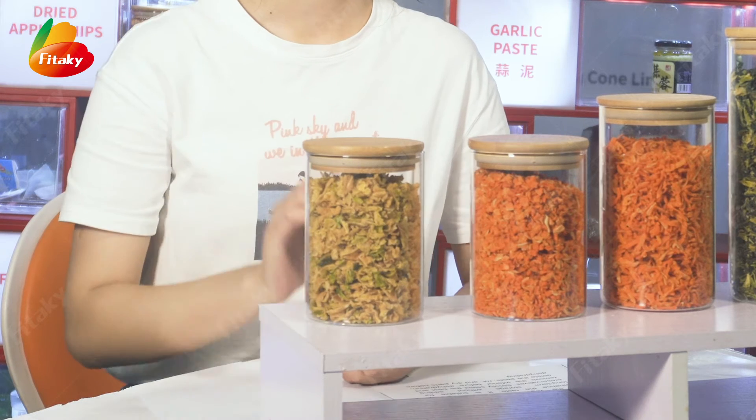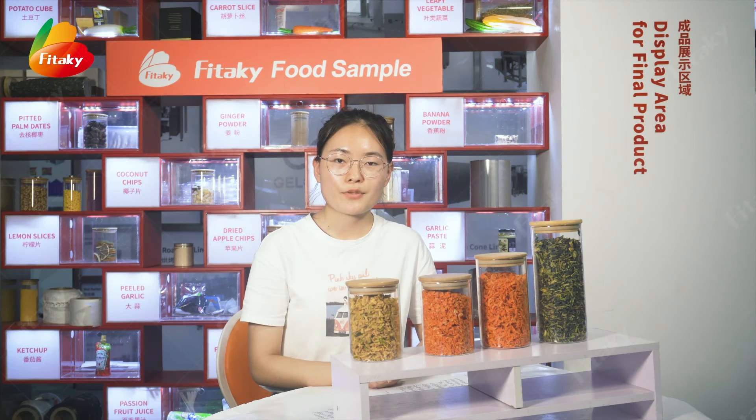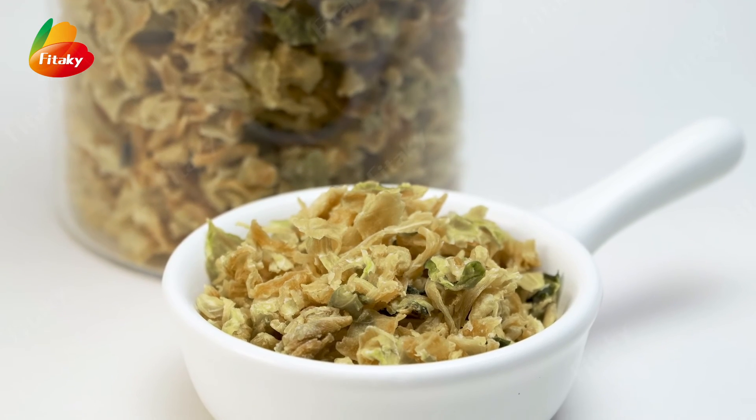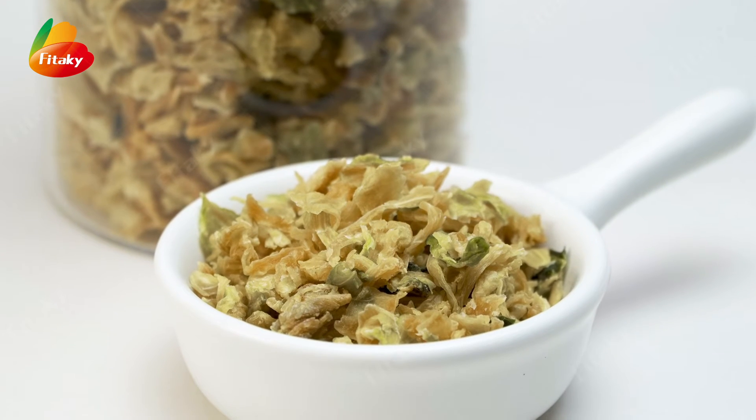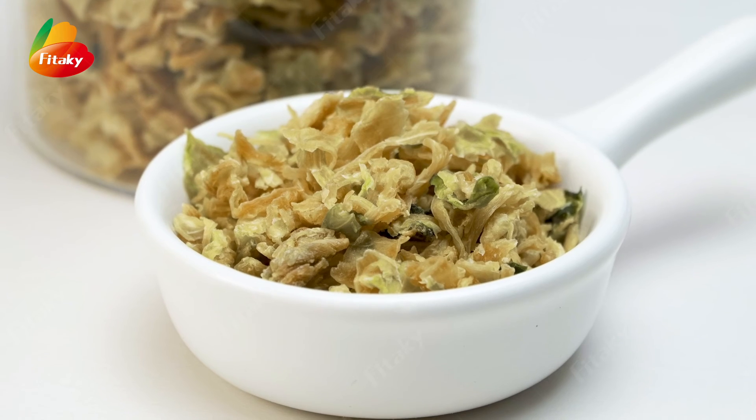The dried cabbage is made from high quality raw material. It can be used in many situations, such as instant noodles or fast food restaurants. Its moisture is less than 6%, and the color is bright with no dark spots.